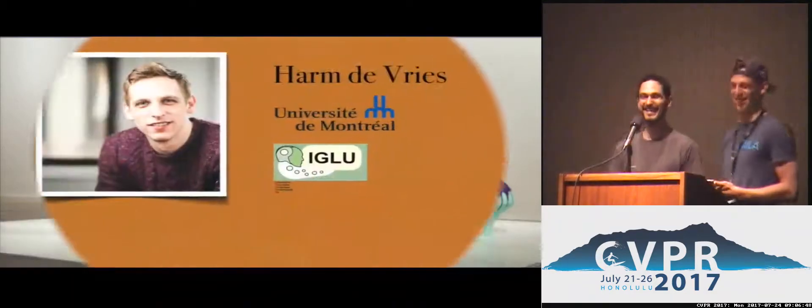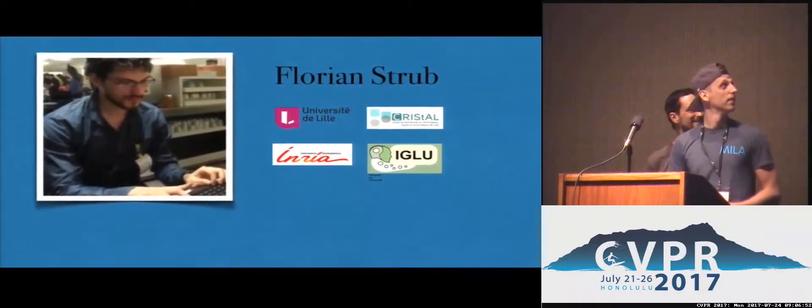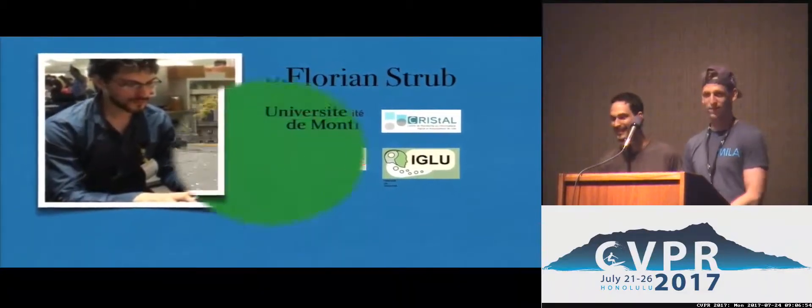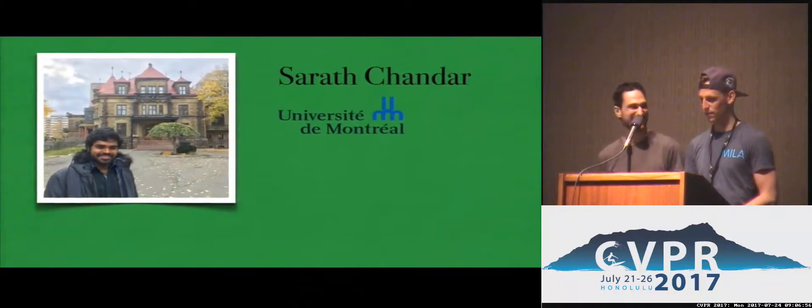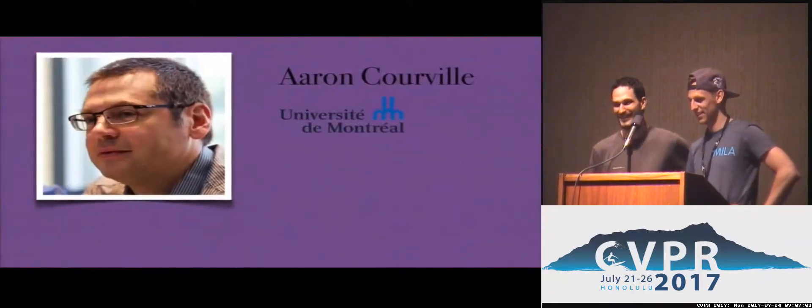My name is Harm de Vries and my name is Florian Strube. This is joint work with Sarat Chandar, Olivier Pitkin, Hugo La Rochelle, and Aaron Courville.